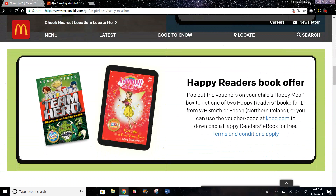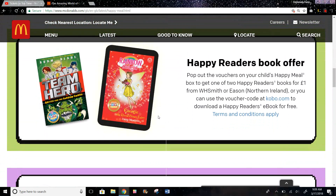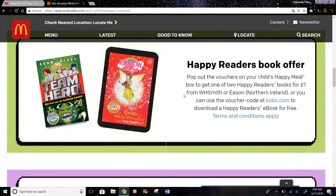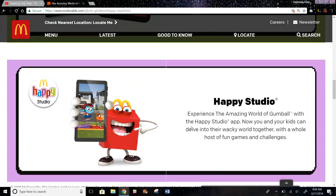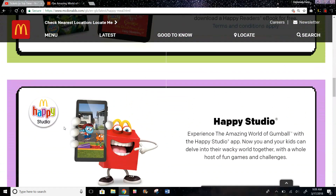You can also get free e-books, which is pretty cool — they don't have this in the US either. Or you could buy the actual copy of the book for one euro. They also have Happy Studio, which is the same thing as McPlay in the US, and basically you could play games and challenges with those characters.